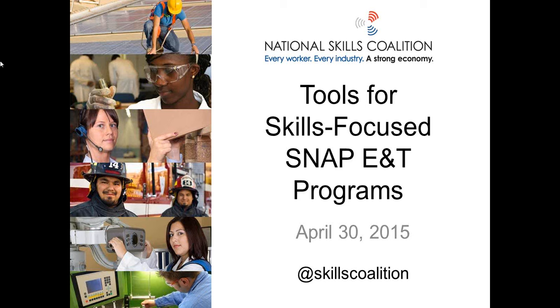Hi, I'm Brooke DeRenzis. I'm the State Policy Analyst at the National Skills Coalition. Thanks for joining our webinar on Tools for Skills-Focused SNAP E&T Programs. The Supplemental Nutrition Assistance Program, also called SNAP, has an employment and training program commonly referred to as SNAP E&T. SNAP E&T was created to help participants find jobs that lead to self-sufficiency. Today we have a fantastic panel that's going to talk about how SNAP E&T programs can help participants build skills that lead to family-supporting jobs.